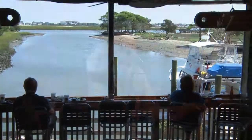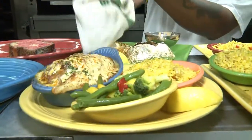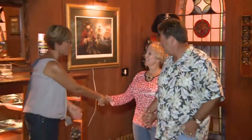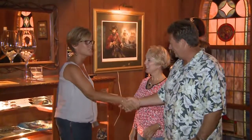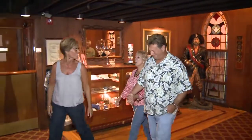They come for the stunning views, the great live entertainment, friendly service, and of course the excellent low country food. One lady that has been working here for many years and obviously loves what she does is dining room manager Gigi Roy. She makes it all look so easy.